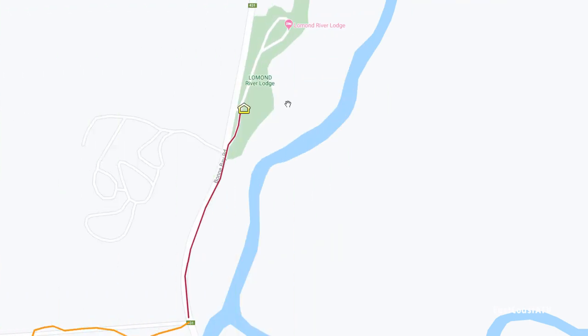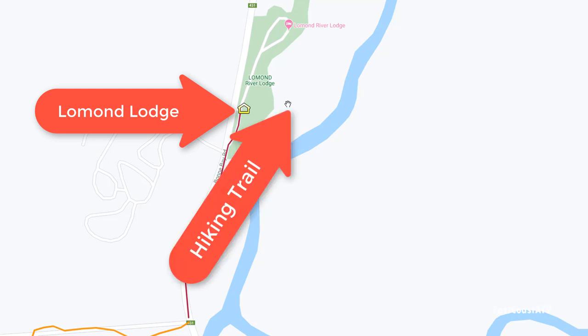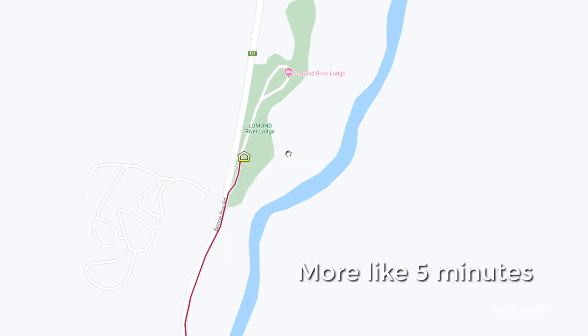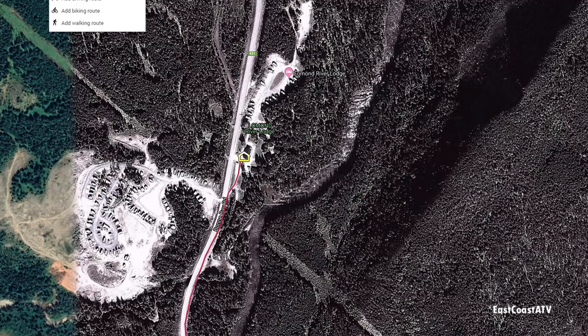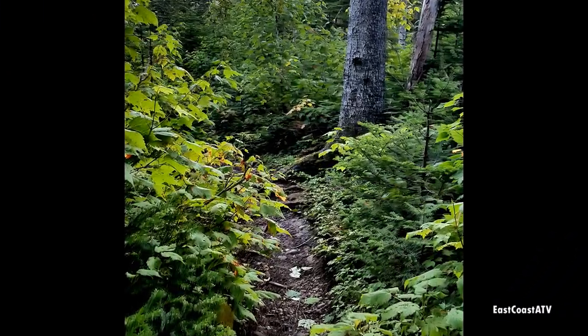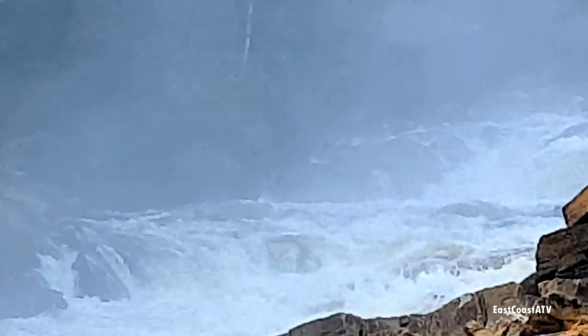As soon as I got up the next morning I got cleaned up, packed all my gear in the side by side, and then before I went for breakfast I took a hike on a trail behind the main lodge down to the Lomond River. It took me about 10 minutes or so. It was a typical brisk September morning in Newfoundland — a little on the cool side, but personally I like it a little cool in the morning.